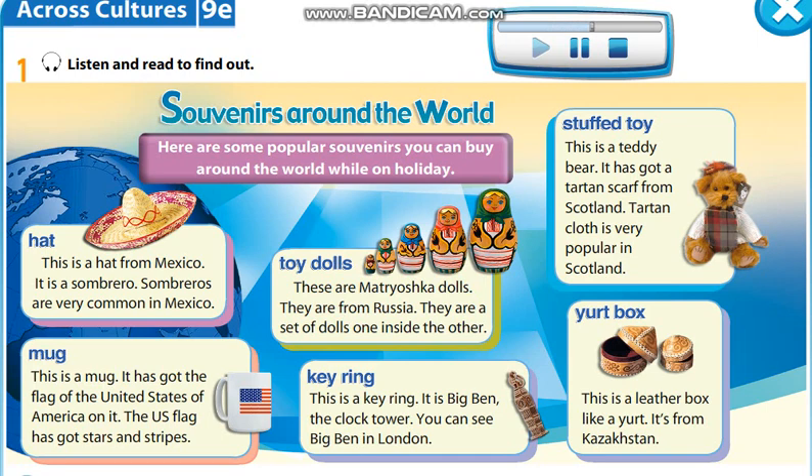Stuffed toy. This is a teddy bear. It has got a tartan scarf from Scotland. Tartan cloth is very popular in Scotland.